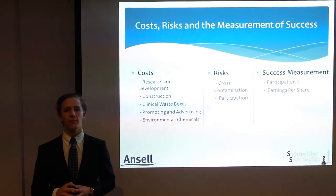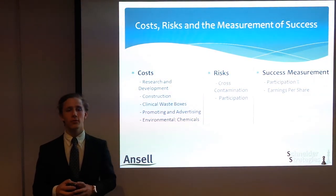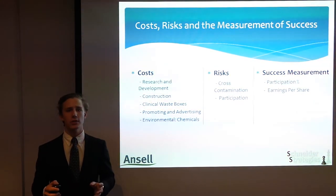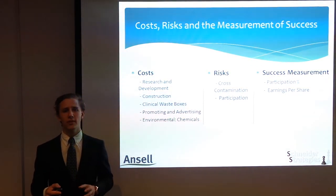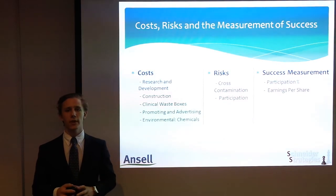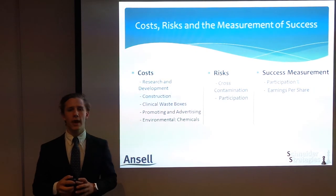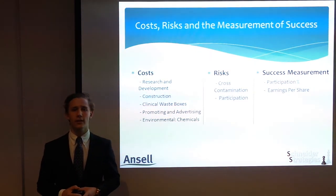The last related cost is comparing the environmental effects of the chemicals compared to what the current gloves give. The project shows two risks. The first is operational, where the possibility of cross-contamination exists. This is highly unlikely if the research and development stage is done correctly. The second risk of the program is strategic and discusses the lack of participation. It is unlikely that medical professionals will not want to use this program as it will reduce the current costs they pay for the incineration of their clinical waste bins.